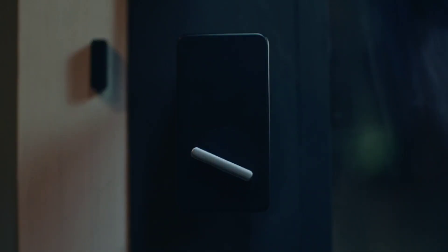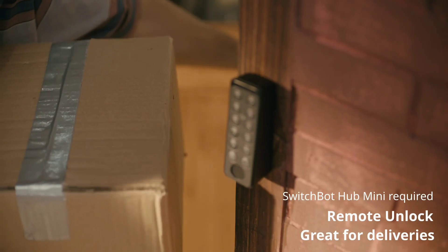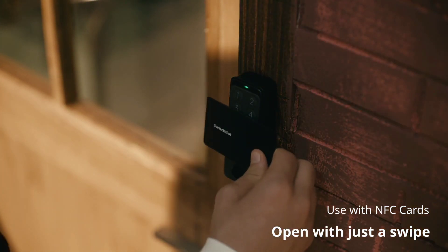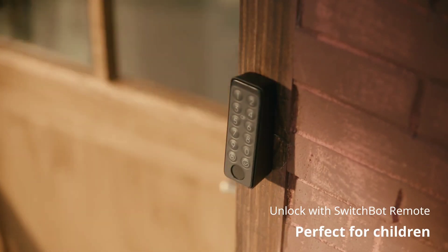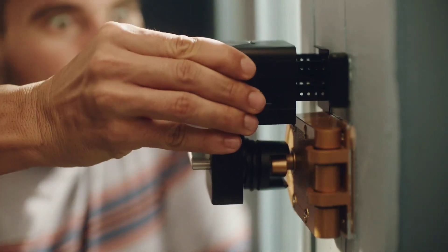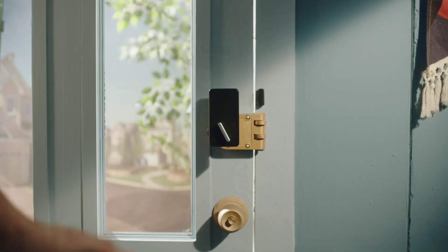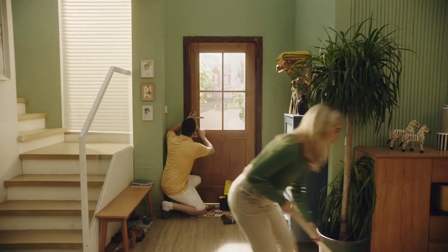Upgrade your door security with the Smart Locks from SwitchBot, consisting of a hub which can open locks from your phone, and a keypad lock which can be opened by a number lock, fingerprint, an access card, or a remote. This lock is designed for convenience and security. Boasting a six-month battery life and bank-grade data encryption, it safeguards your door from unauthorized access. Its robust and weatherproof build ensures durability, and you can keep your existing keys as a backup.